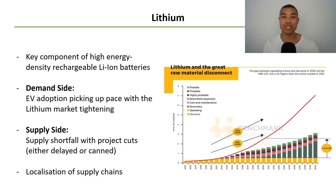There's a really fascinating chart that's been doing the rounds — you can see it here on the right from Benchmark Minerals. Their forecasts show that the gap between operating mines and demand — the shortfall in 2030 — will be around 2 million tonnes of lithium carbonate equivalent. This is five times higher than the entire market in 2021. This builds on reports from brokers like Macquarie, who stated we may be in a perpetual deficit for lithium.